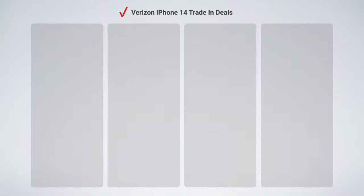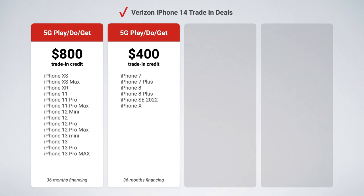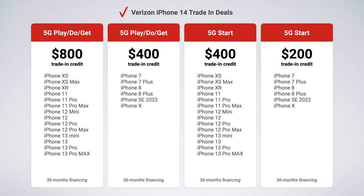Now let's dive into Verizon's four trade-in deals. The first deal is where you can get $800 of trade-in credit by trading in an iPhone XS through iPhone 13 Pro Max. The second deal is where you can get $400 of trade-in credit when you trade in an iPhone 7 through iPhone X. The third deal gives you another $400 of trade-in credit, but this time when you trade in an iPhone XS through iPhone 13 Pro Max. And the fourth deal gives you $200 of trade-in credit for your old iPhone 7 through iPhone X.